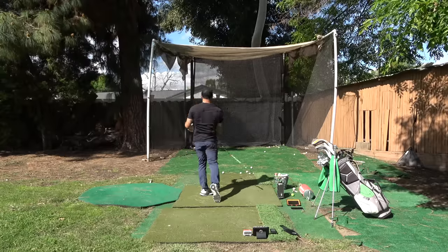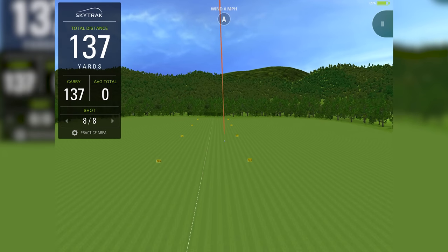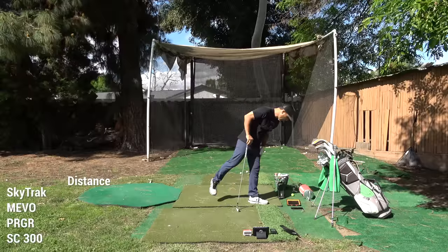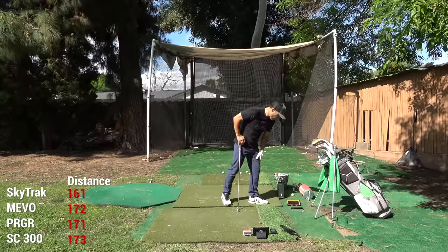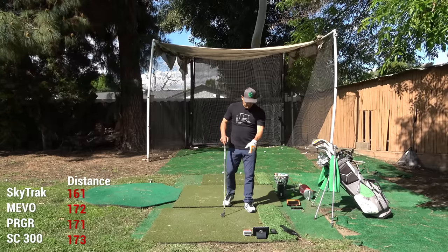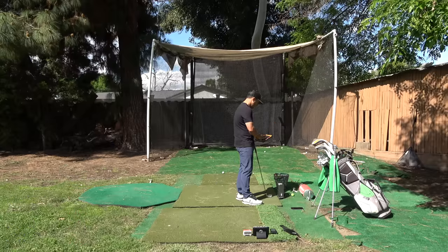That was a good solid seven iron — I'm thinking 170 is probably about right for carry. SkyTrack got 161 carry and 171 total. Mevo got 172 carry — feels about right. PRGR got 171 and Swing Caddy got 173. Those were all pretty close. Let's switch to the driver.